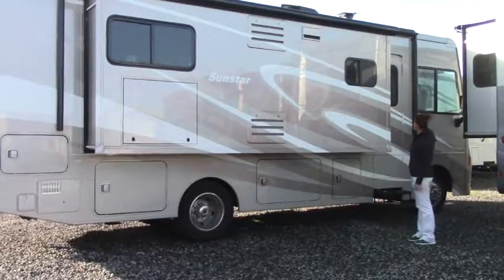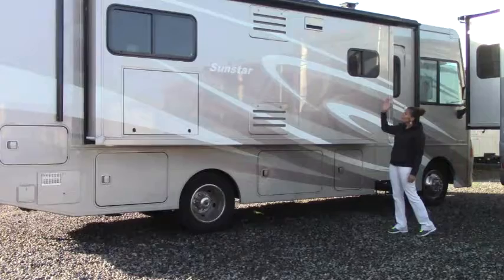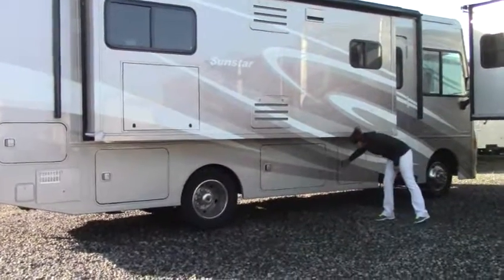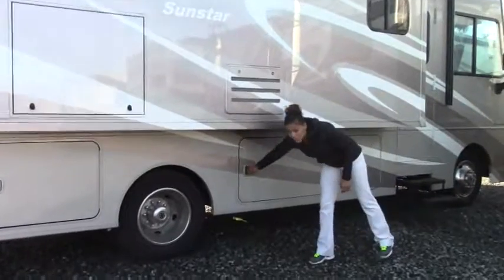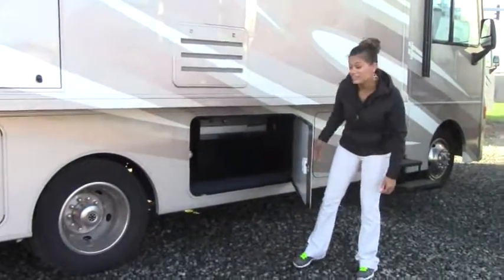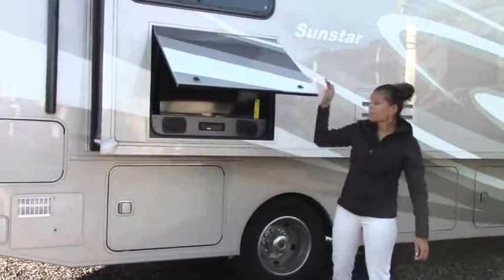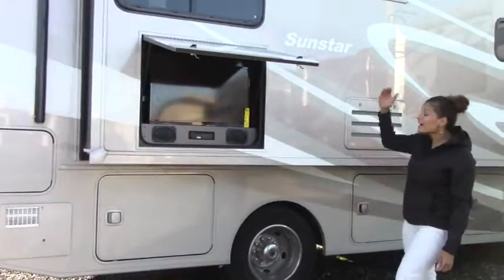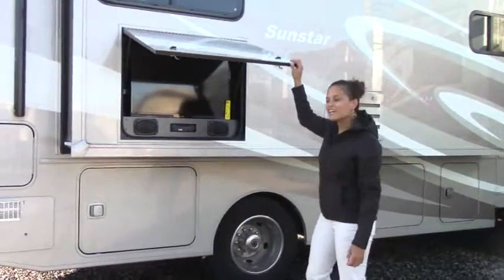This is a beautiful coach guys. It is equipped with side view cameras, back up camera, automatic awning, and lots of storage. You have pass-through storage right here — very tall storage so you have a lot of room to fit some stuff in there. It also has outside entertainment. Picture yourself sitting out here with the awning out, having the game on, listening to some music. Nothing but fun times guys.